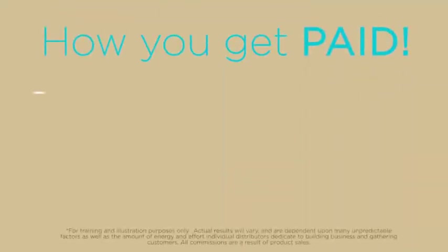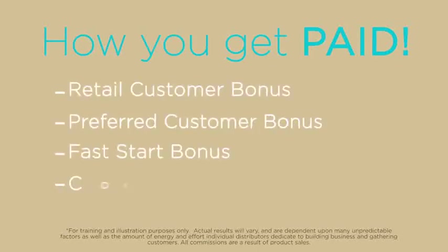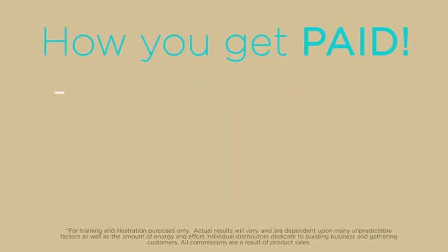You can get paid up to five times a month in more than a dozen different ways, whether it's a retail customer bonus, preferred customer bonus, a fast start bonus, or a coded bonus. We offer matrix bonuses and a 50% matching matrix bonus.